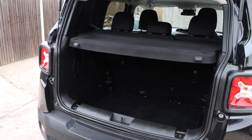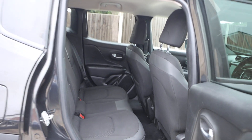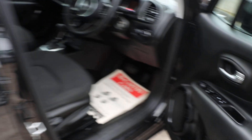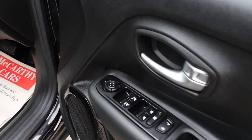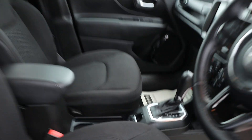Split folding rear seats, velour interior, ISOFIX, four electric windows. The car has an automatic gearbox.